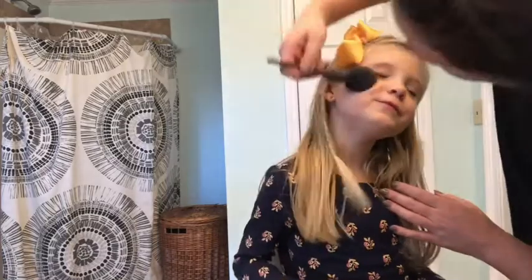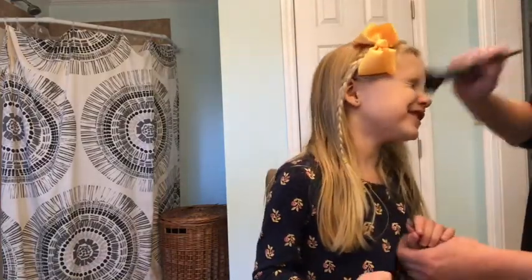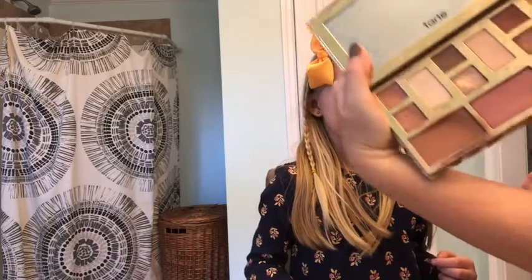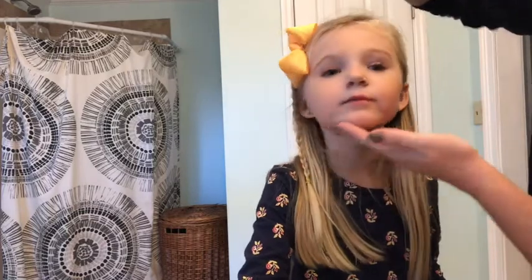We did concealer, not foundation. Now we're gonna put a little bit of bronzer on there - but not too much. Bronzer gives you a little bit of a tan. Can you see it? Yes! All right, turn your head this way.